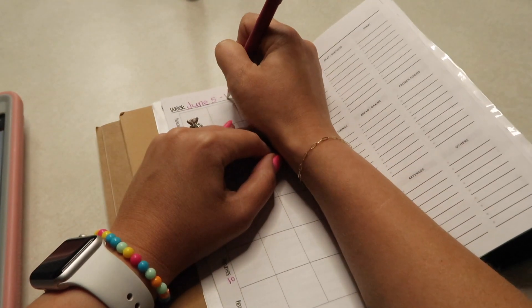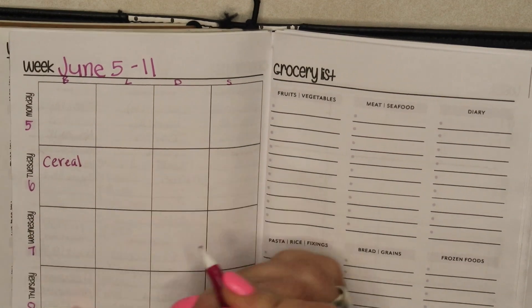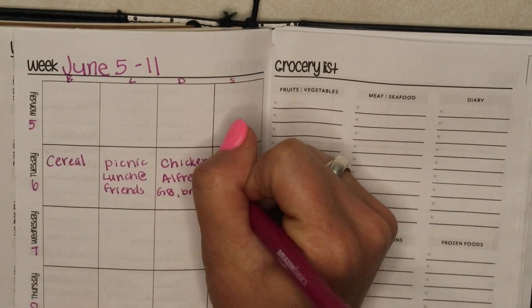I also have my iPad there because I'm using the sales from our local grocery store in order to know exactly what I need to buy and what I need to use to make my menu plan for the week. Since this is the week of VBS, it's going to look a little bit different.